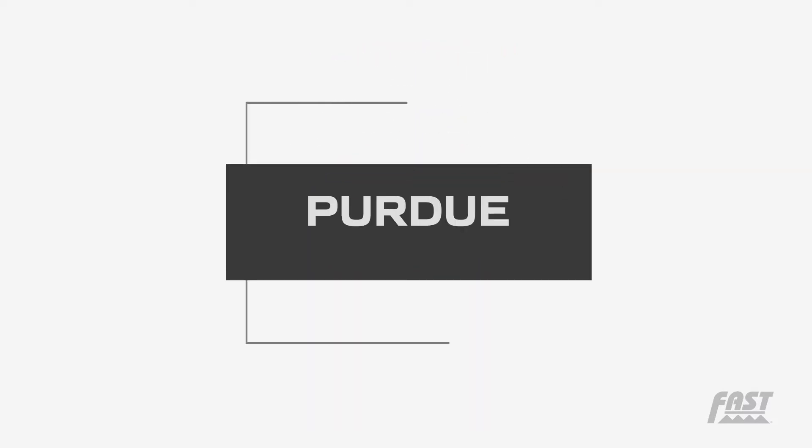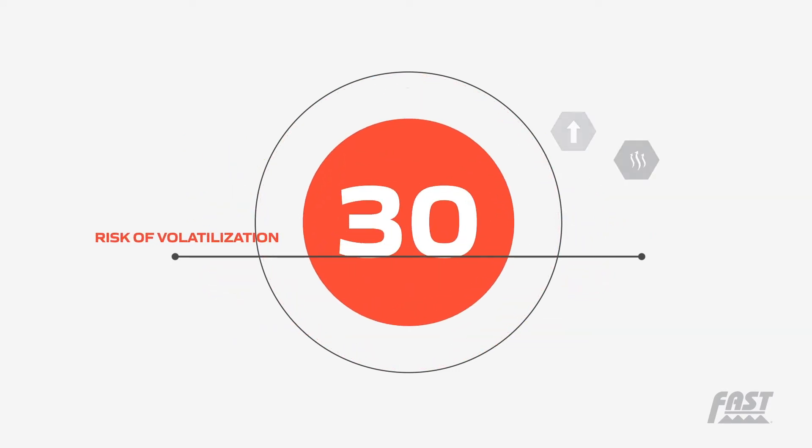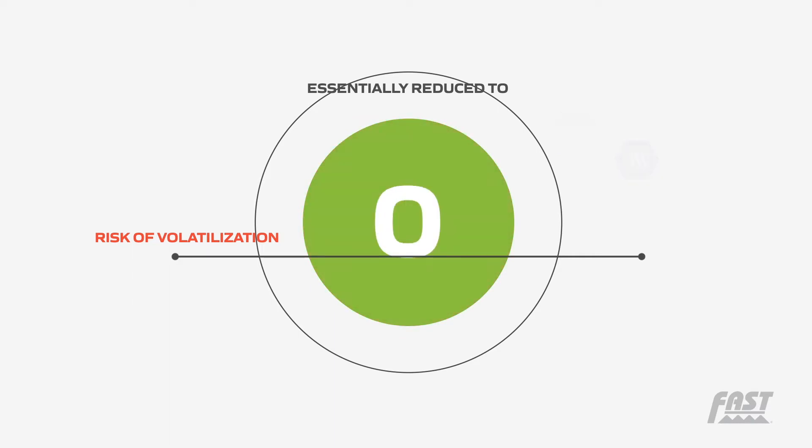A Purdue University study declares that if the nitrogen product is injected directly into the soil where it's needed most by the crop roots, the risk of volatilization loss is essentially reduced to zero.